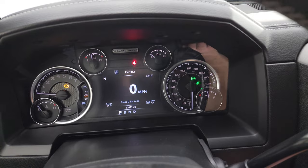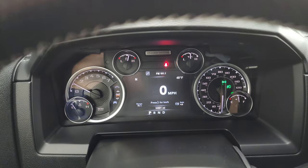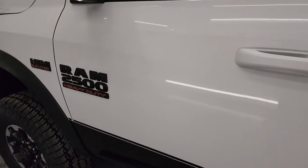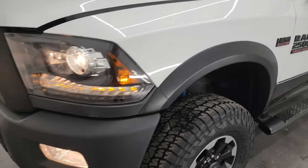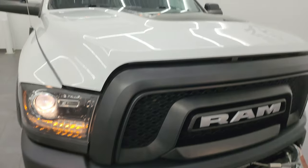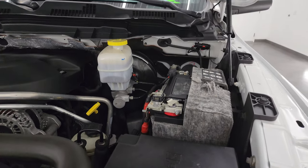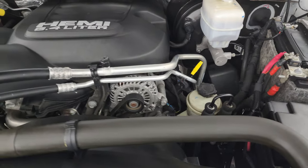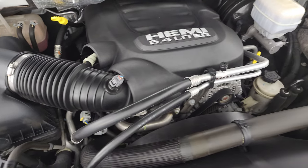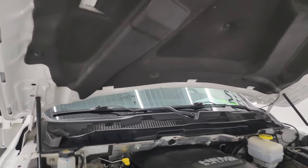Let's start it up and take a look under the hood. Starts right up — no check engine lights or anything like that. Under the hood we have the 6.4 liter V8 Hemi engine. The engine bay is very clean and it runs very smooth. This truck has been fully safety inspected by our service shop, has a fresh oil and filter change, all the fluids have been checked and topped off, and the shocks are doing a great job holding that hood up.